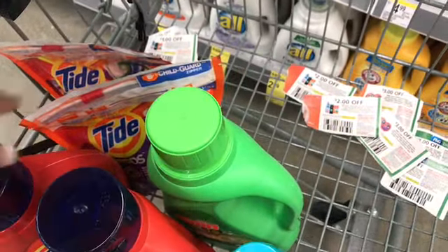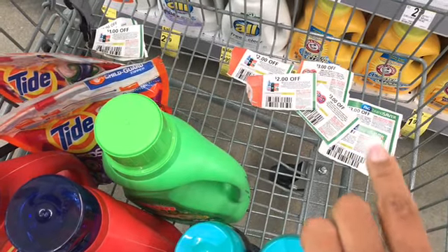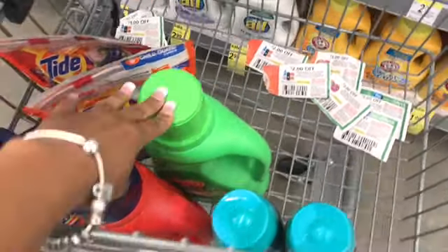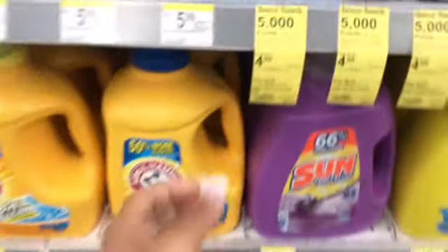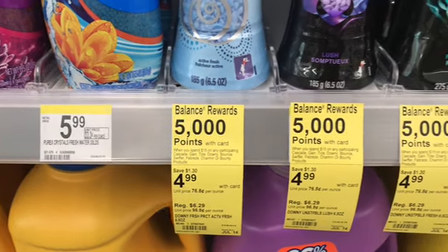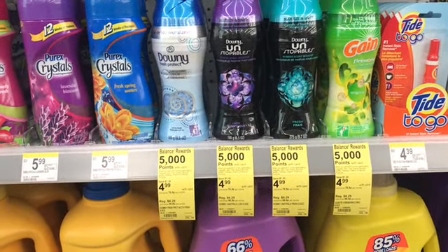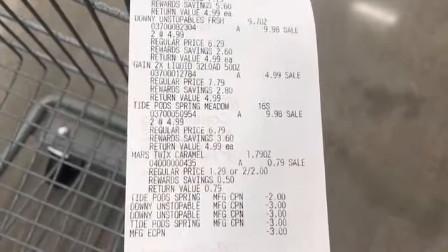Everything is $4.99 each, and I have seven products total — six paper coupons and one digital coupon for the Gain. This puts me over $35 worth of product, so I'm doing the P&G spend-$15-get-5,000-points deal twice in one transaction, giving me 10,000 points, plus the spend-$20-get-7,000-points perk, for a total of 17,000 points back. Let's check out and see how it goes, then I'll do a second transaction for groceries.